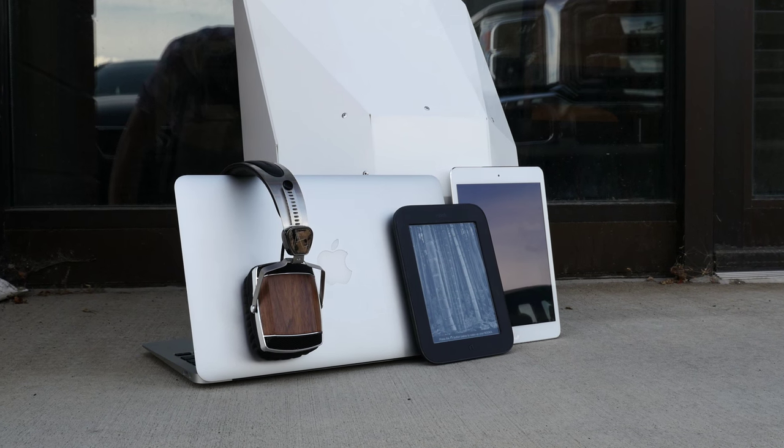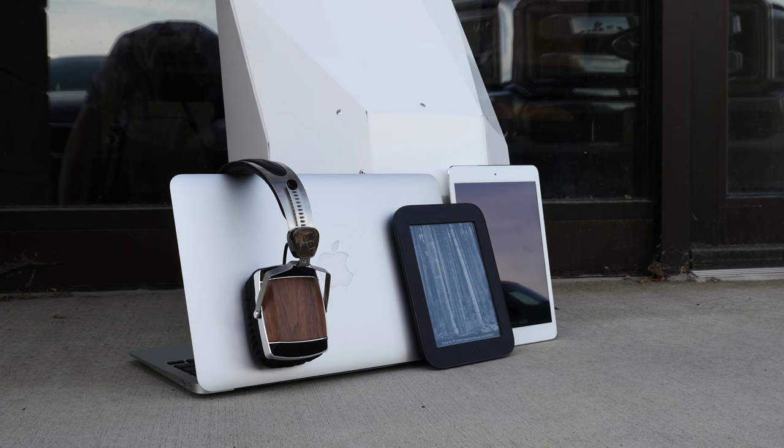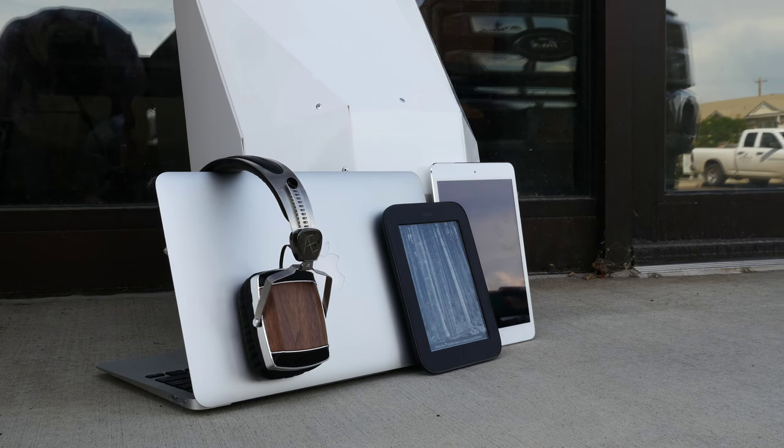It pains me so much to say it, but rest in peace, summer 2014. I'm Quinn of Snazzy Labs, and I'm showing you what I'm taking back to school.